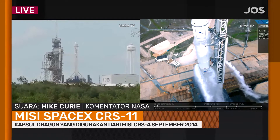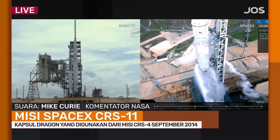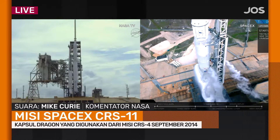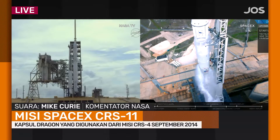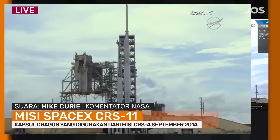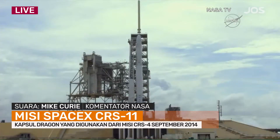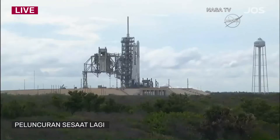Terminal count coming up at T-minus 30 seconds. Standing by for the pad deluge water system activation at T-minus 18 seconds. T-minus 20. Stage 1 locks pressing for flight. T-minus 10.